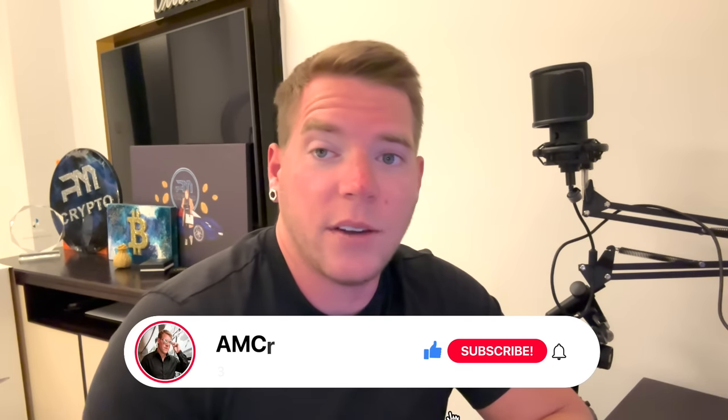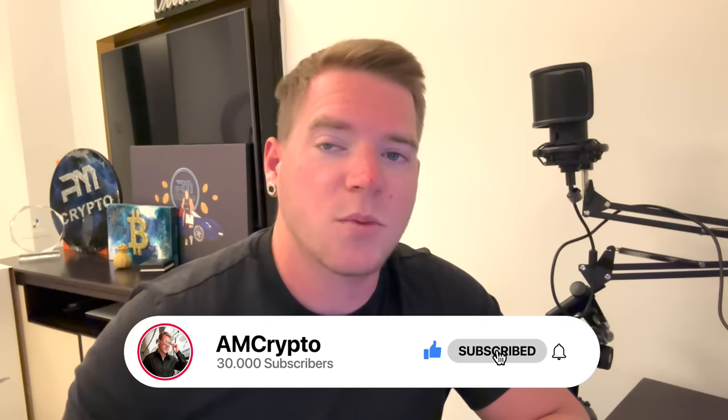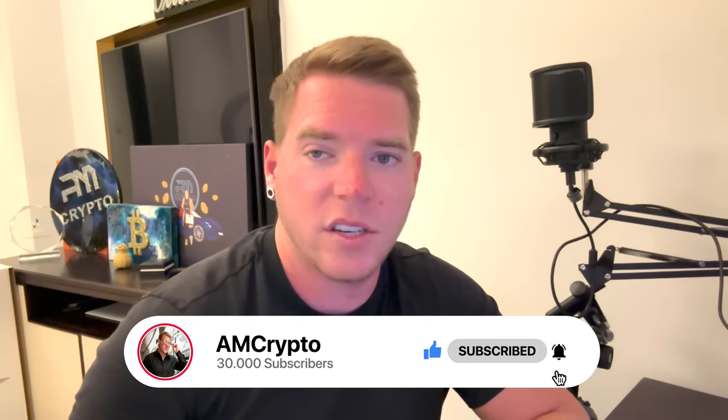That's it already for today's episode. Thank you so much for watching — don't forget to smash the like button, hit the subscribe button, hit the notification bell, and I'll see you again tomorrow.